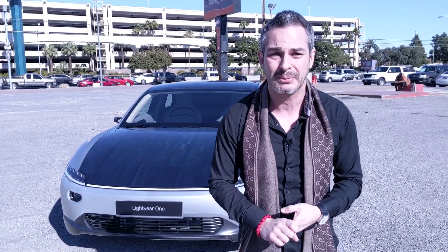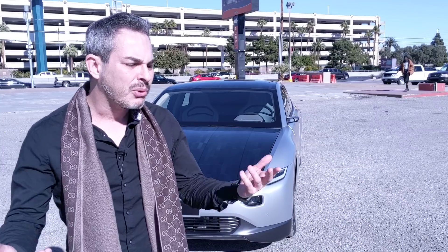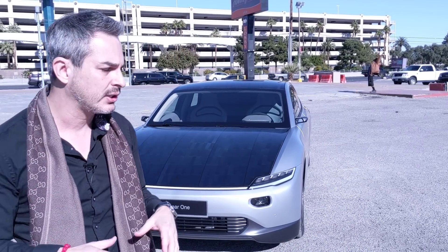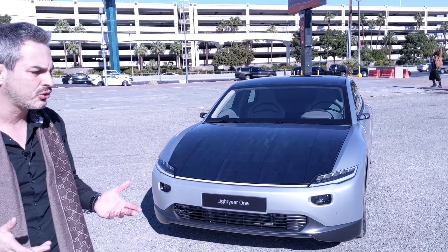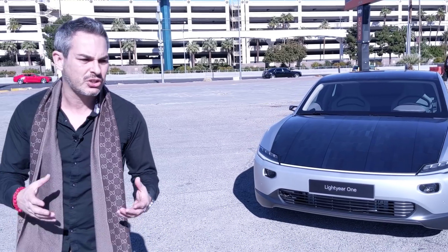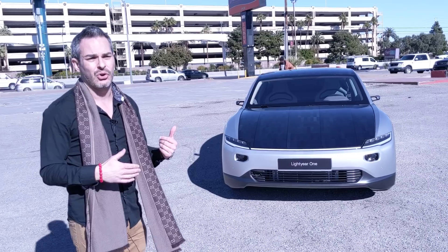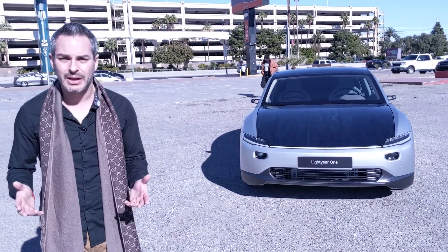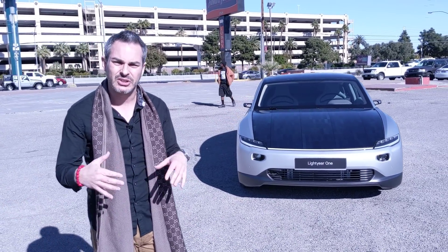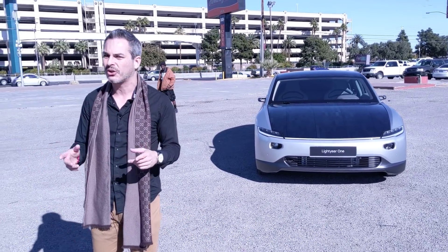Every time I see a new car company, you guys ask: how is this different from everybody else? Well, this is actually pretty different. What they tried to do with this car is figure out how to make sure they don't need a large battery, so the car is not too heavy. This is only a 60 kilowatt-hour battery, but this car can go seven to eight hundred miles on one charge.